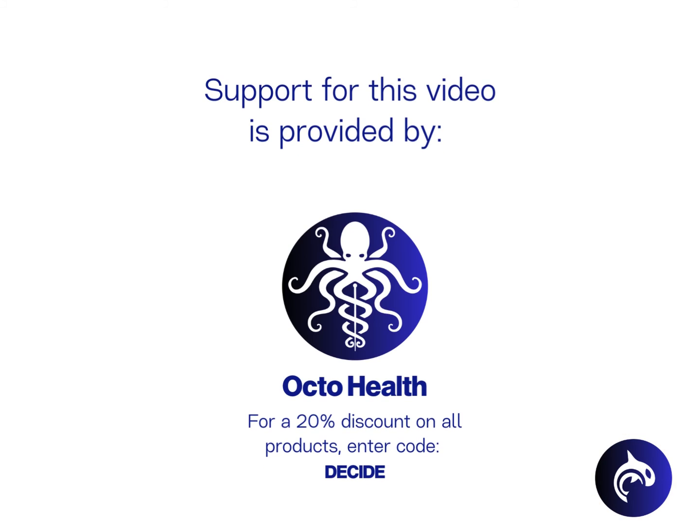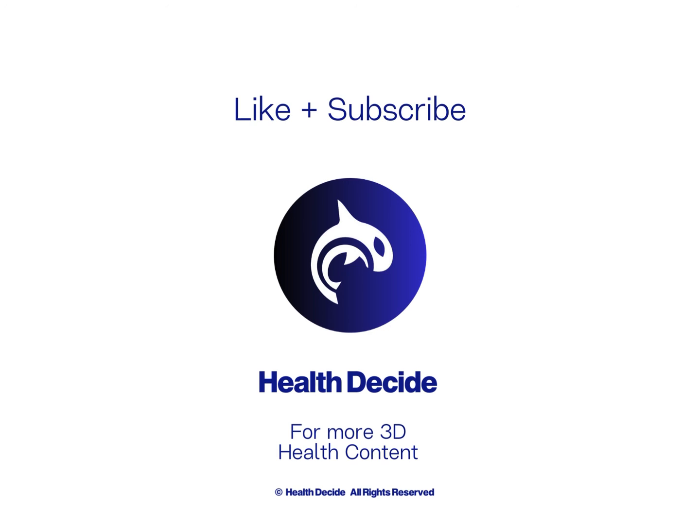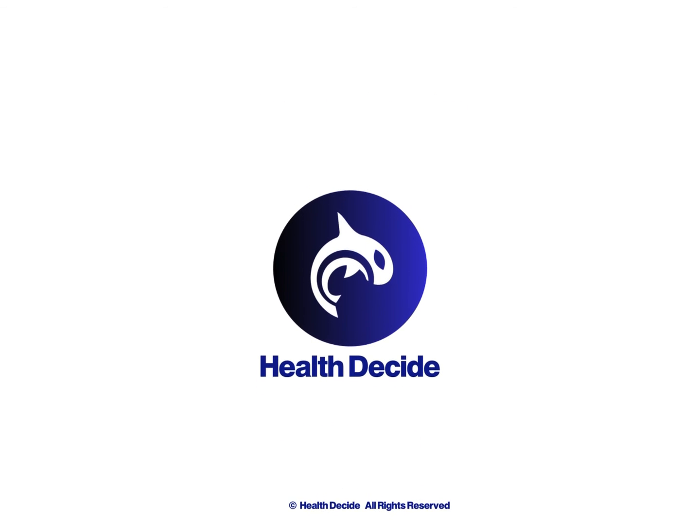Support for this video is provided by OctoHealth. For a 20% discount on all products, enter code DECIDE. Learn more in the description below, and subscribe to our channel for more 3D health content.